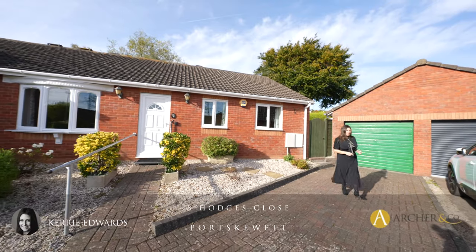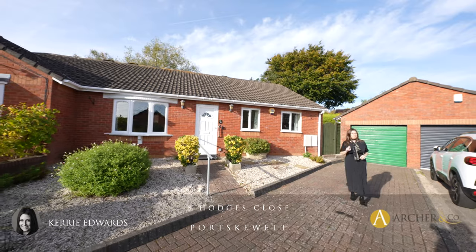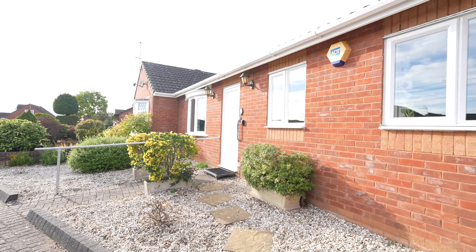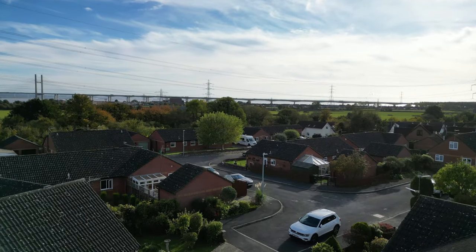Hi, I'm Kerry from Archer & Co and today I'm here within the popular village of Port Skewet to introduce this well-presented three-bedroom semi-detached bungalow. Welcome to Eight Hodges Close.